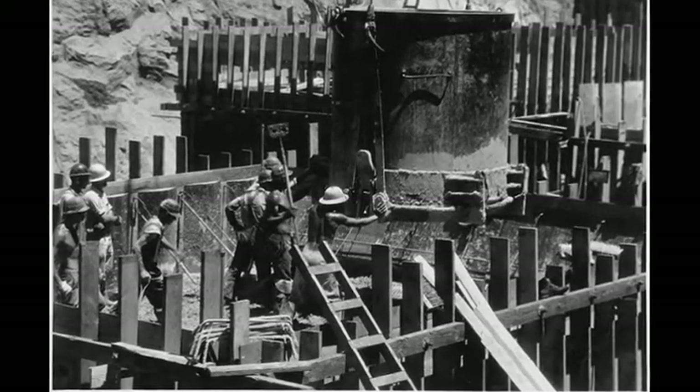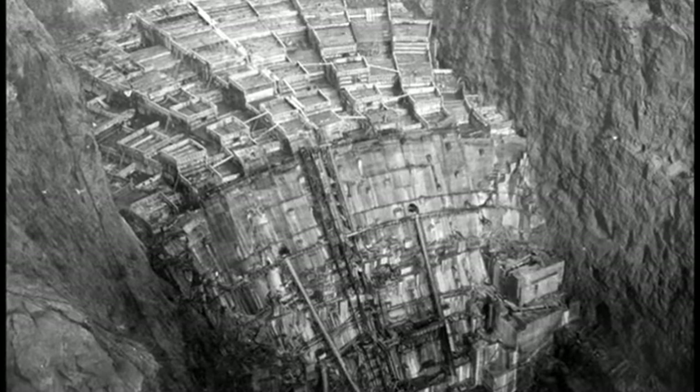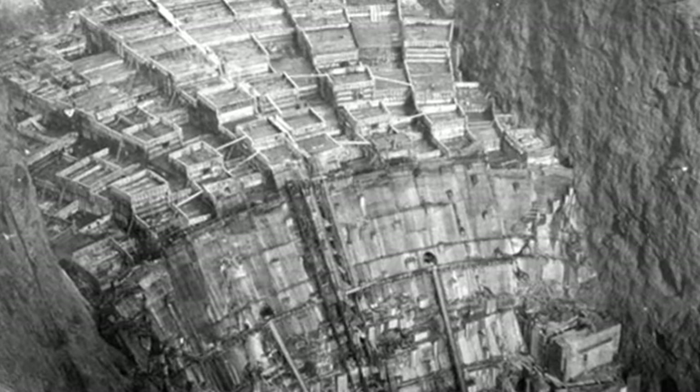The first concrete was poured 18 months ahead of schedule. In order to avoid uneven cooling and contraction, the wall was constructed of separately poured columns that contained pipes through which cold water would be pumped.